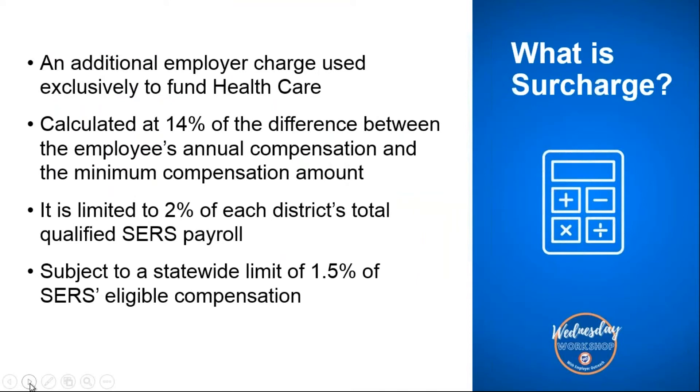The next item available the same day as your employer statement is the employer surcharge. The surcharge is an additional employer charge used exclusively to fund healthcare. It's calculated at 14% of the difference between the employee's annual compensation and the minimum compensation amount. The surcharge is limited to 2% of each district's total qualified SERS payroll and is subject to a statewide limit of 1.5% of SERS eligible compensation.